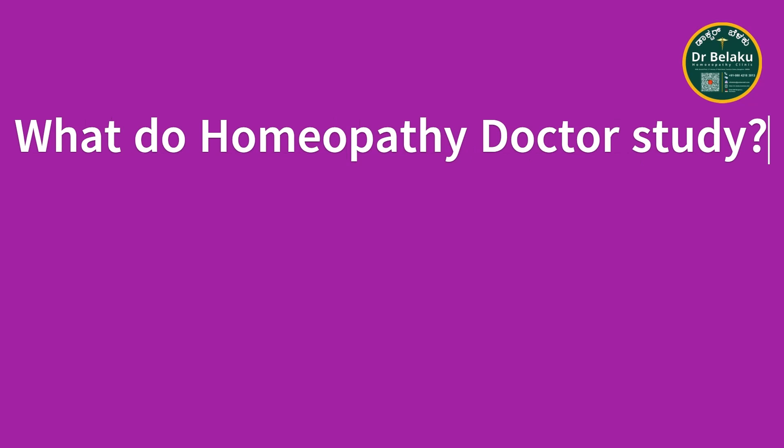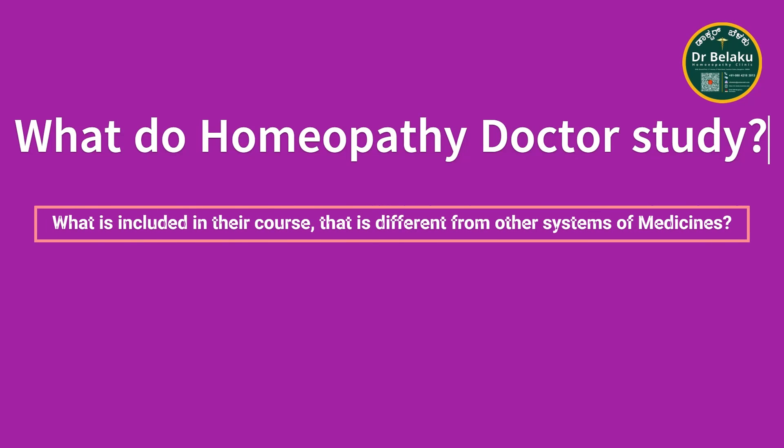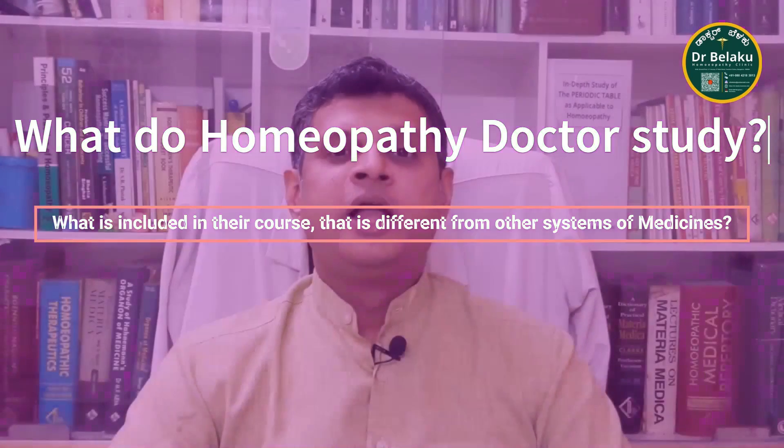Through this, we bring you to the topic of the day: what do homeopathy doctors study? What is included in their course that is different from other systems of medicine? Let me introduce myself and my degree to you. I am Dr. Rakshit Raj Bharadwaj, and my first level degree is BHMS, where B stands for Bachelor, H stands for Homeopathy, M stands for Medicine, and S stands for Surgery — Bachelor of Homeopathic Medicine and Surgery.